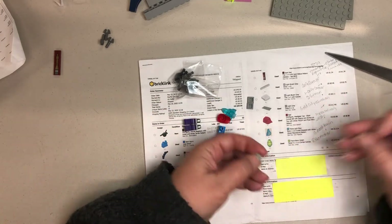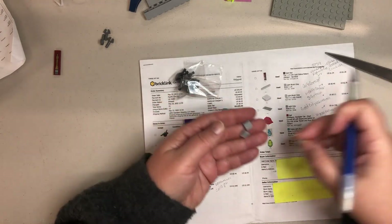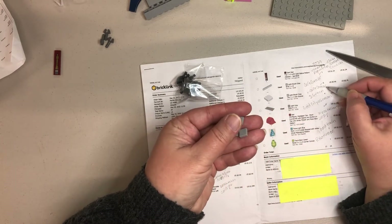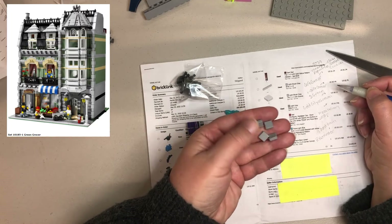These light bluish gray parts — one of these will go toward my Cafe Corner and the other three will go toward the Green Grocer.